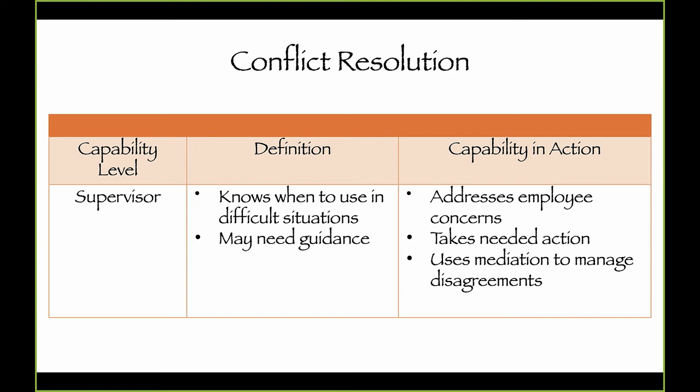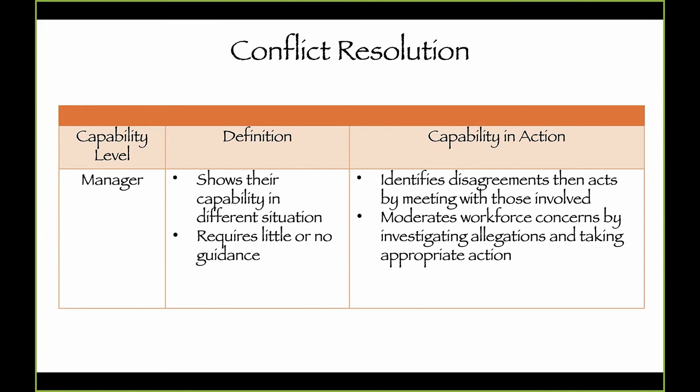At the supervisor level, they need to know when they're in a difficult situation and may need guidance. They should be comfortable giving corrective action — one question I'd ask supervisors is: are you comfortable terminating this employee or giving a written action, and how will you handle it? They need to address employee concerns, take action as needed, and use mediation to manage disagreements. As we move to manager, our capability of handling conflict resolution changes and grows on experience from lower levels.